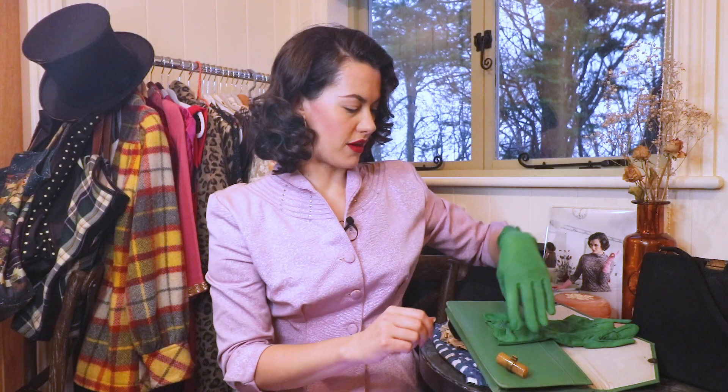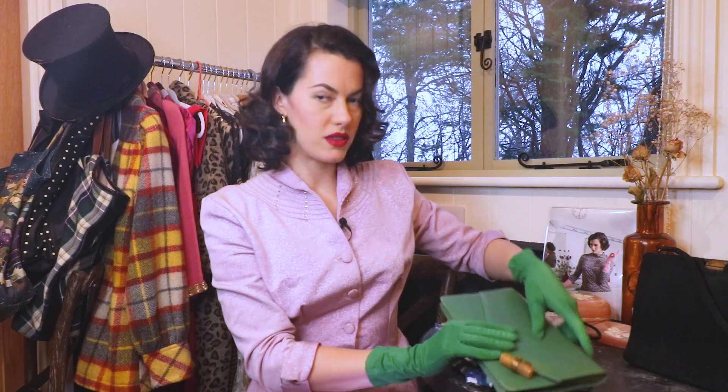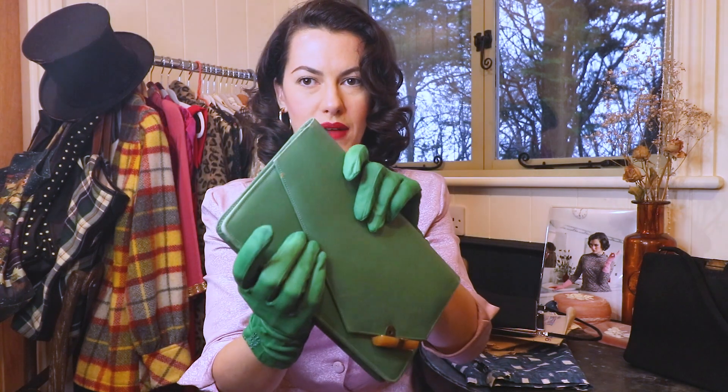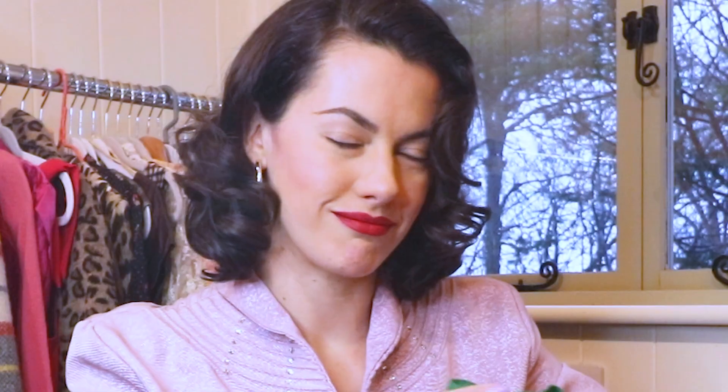I really luck out all the time with my family stuff. This is not from a grandma who is blood related to me, so there's no guarantee it was going to fit. With the matching bag — how pretty are they? I think the bag was at some point darker and has faded; I think it would have matched the gloves originally. I was very excited about that find.